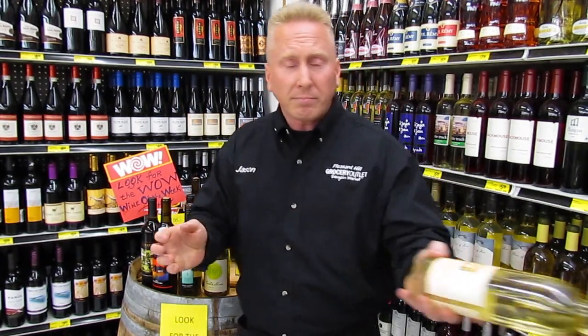Our last white is Napa Landing Sauvignon Blanc. This has been our best seller. It has a little bit of lemongrass to it — whatever that is — but it's a little lemony. It also has a little bit of mango to it, so it's a great summertime wine chilled cold. It's from Napa Valley. Again, it's $4.99; elsewhere $12.99 plus.